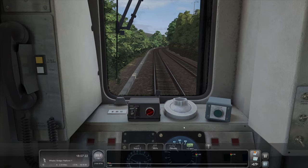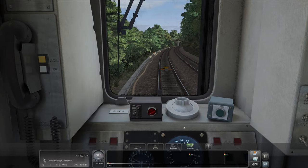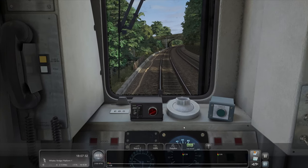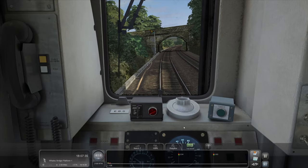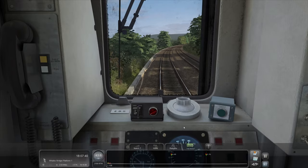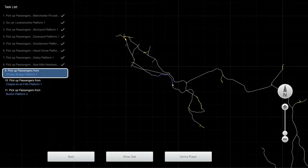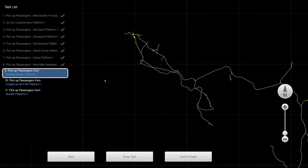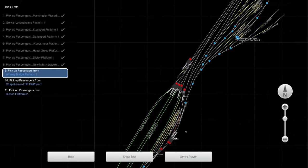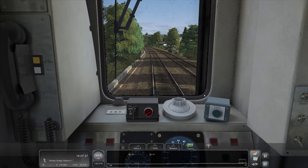£21.99 this route's going to cost you. It's an extension to the Hope Valley line, so you do need to own Sheffield to Derby Midland Mainline, the Hope Valley extension, and then this. You'd be looking well into the hundreds of pounds if you factor in the Midland Mainline and all its extensions. But it's hours and hours of fantastic driving — from Leicester all the way up to Lincoln, there is so much to keep you occupied for your money.